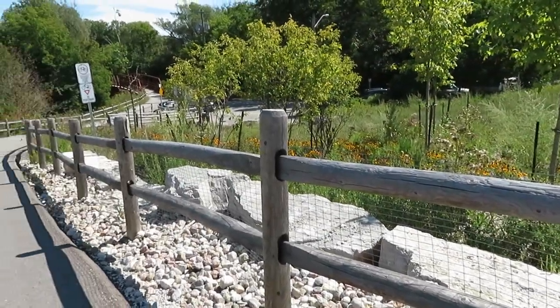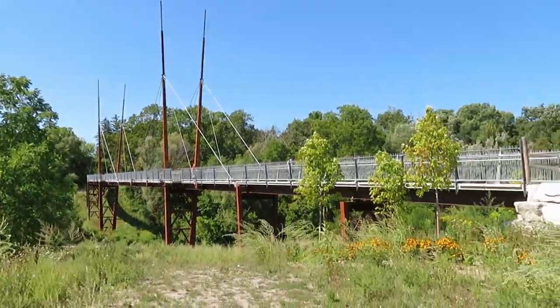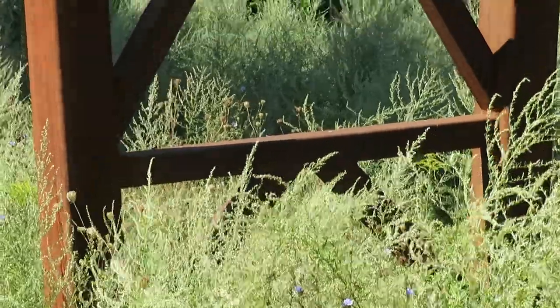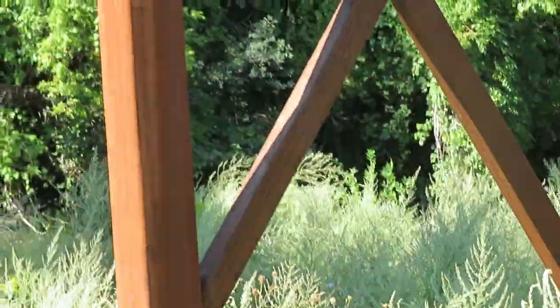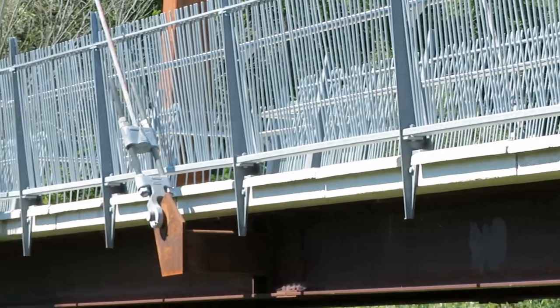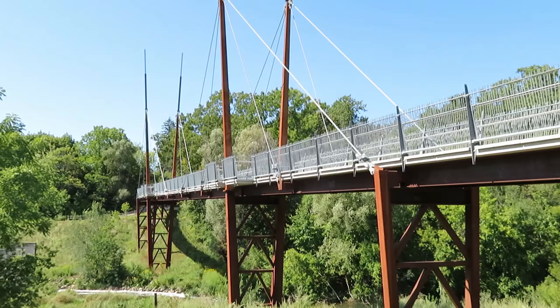We then walked down to the base of the bridge. This bridge stands at 30 meters above the river. It was built in sections off-site and brought into the area ready to be installed. It is 142 meters long.